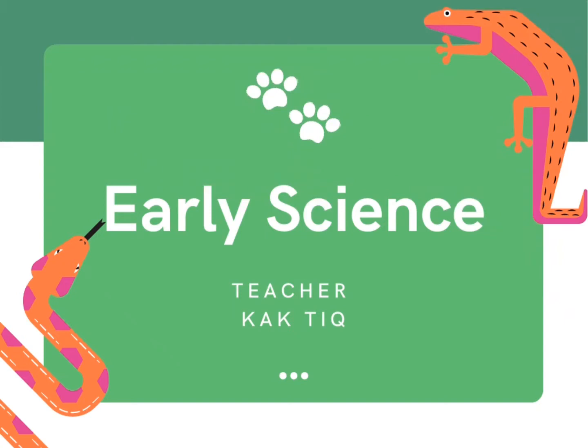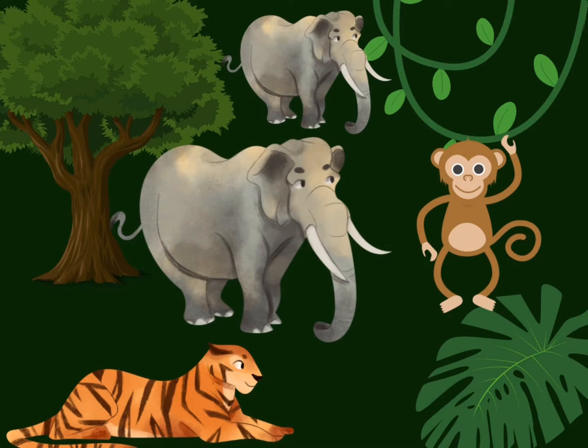Hi everyone! For today's lesson we're going to learn about wild animals. Wild animals are the animals that live in the jungle. Okay, come let's sing with teacher.